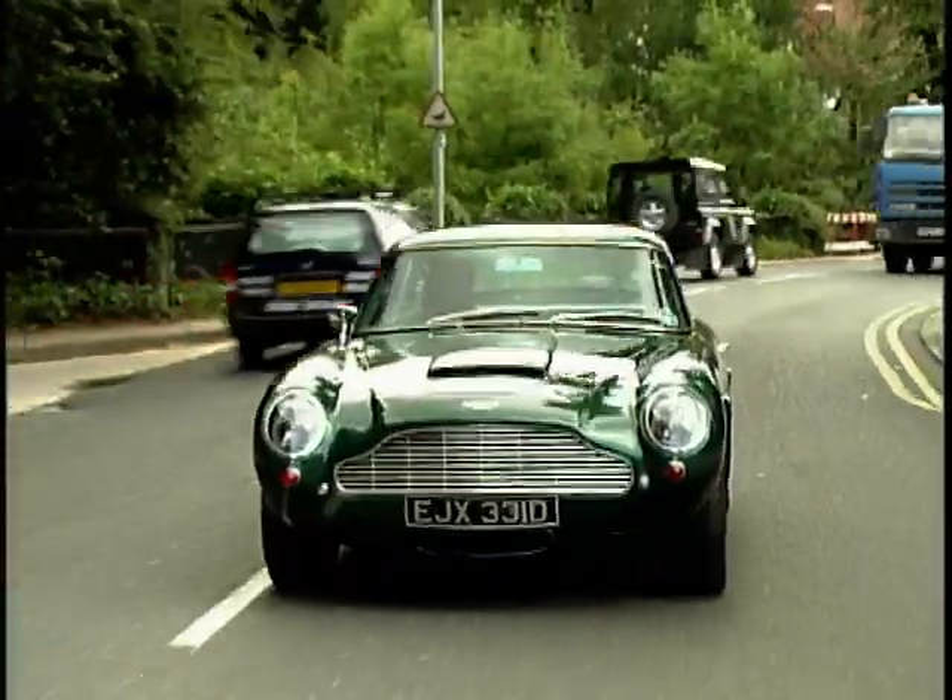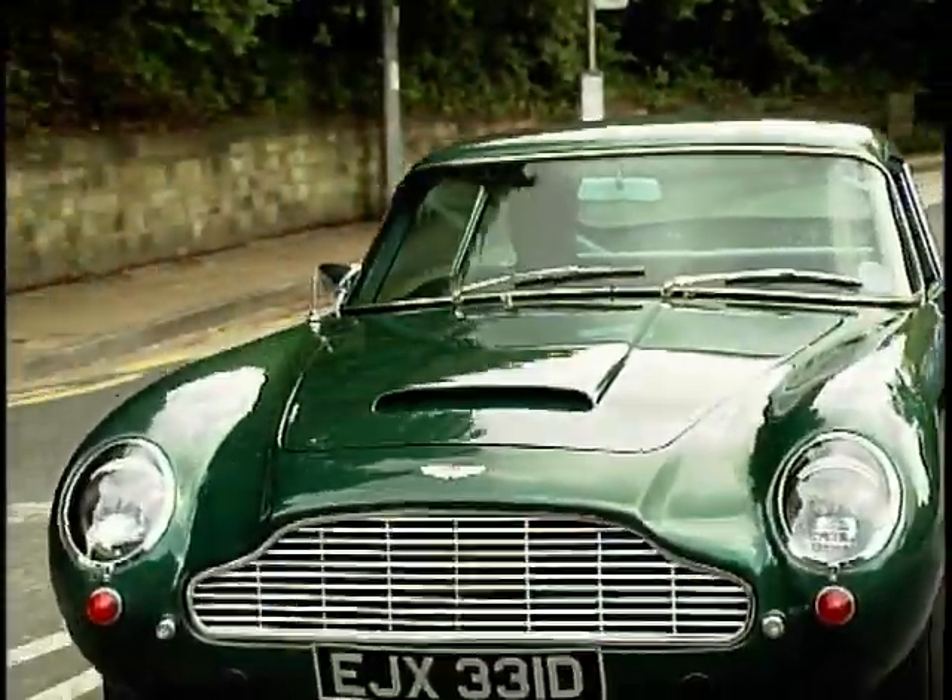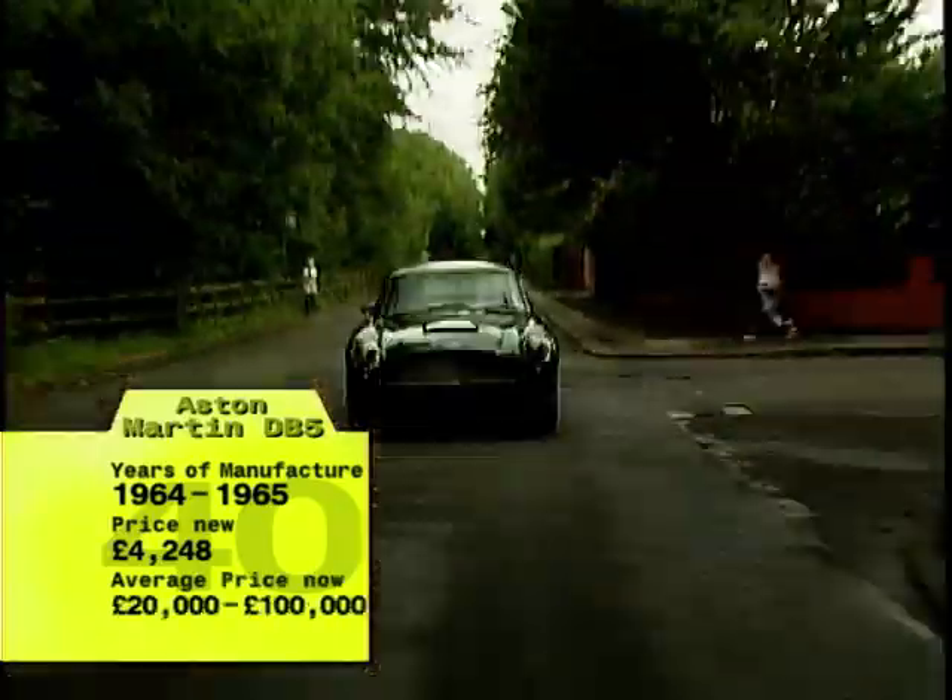Aston Martin made the DB5 for just over a year between 1964 and 1965. With only 1,021 cars built, the model has become one of the most sought-after Aston Martins.